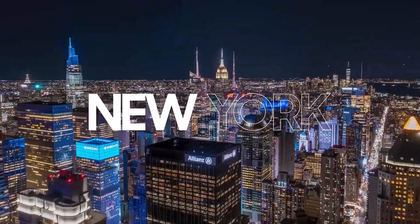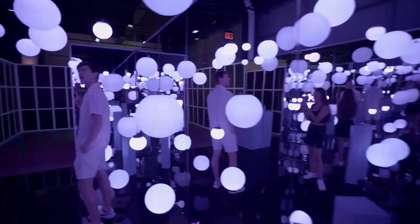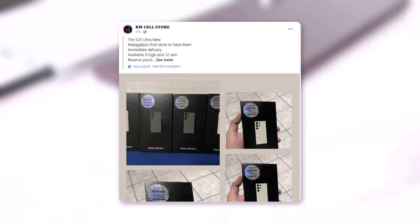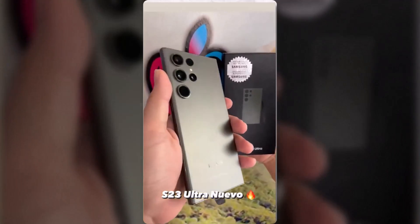We are now just 9 days out from the launch of the Galaxy S23 series, and at this stage we can start expecting real-world shots — and right on cue, a store in Nicaragua has posted some images of the Galaxy S23 Ultra. Not only images, here we have the hands-on video of the S23 Ultra.